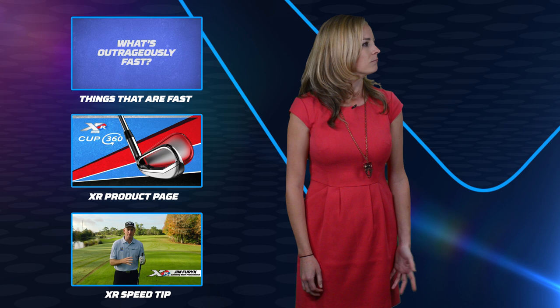The new XR driver from Callaway. Wait, we're still here? I thought we were done filming already. But since we're not, why don't you click any of these links to view the XR product pages and learn how you can get outrageous speed for yourself.